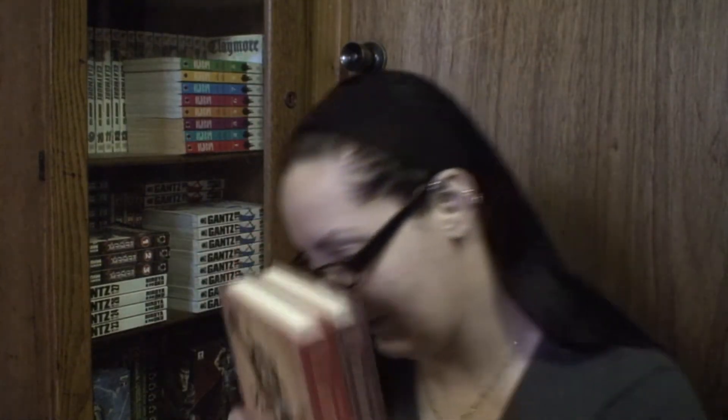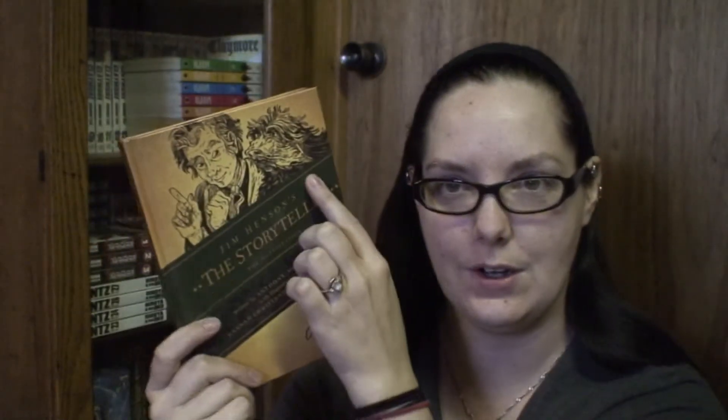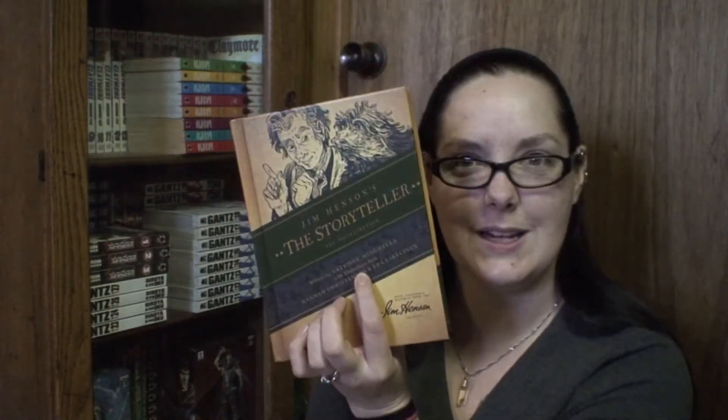They have these cool designs on the top. The Storyteller is like a bunch of little short stories, just like the movie — little clips of stories with a guy telling them to his dog. It's written by a different author — Anthony Minghella, I think — and it has different illustrations in the middle and some color photos in the back.